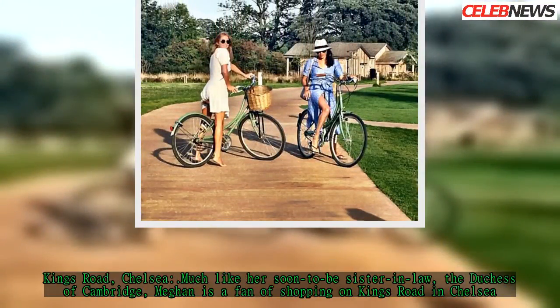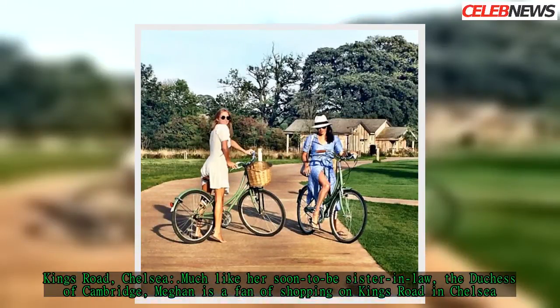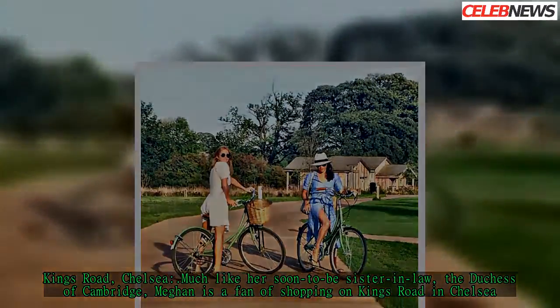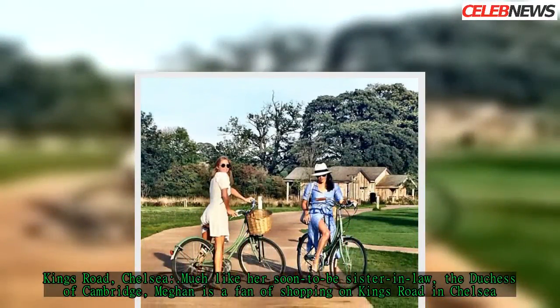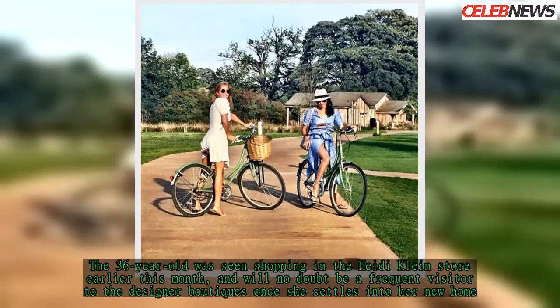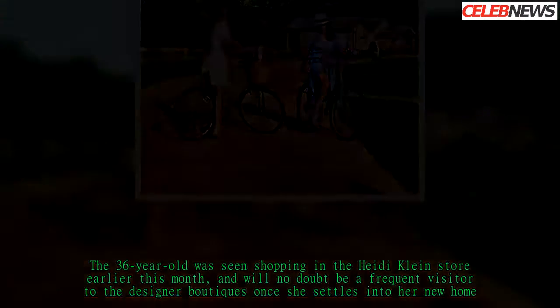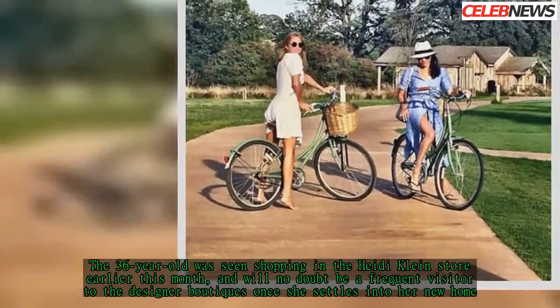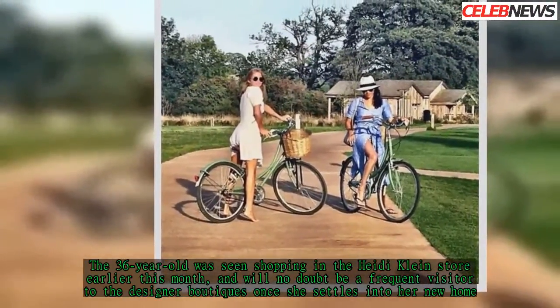Kings Road, Chelsea. Much like her soon-to-be sister-in-law, the Duchess of Cambridge, Meghan is a fan of shopping on Kings Road in Chelsea. The 36-year-old was seen shopping in the Heidi Klein store earlier this month and will no doubt be a frequent visitor to the designer boutiques once she settles into her new home.